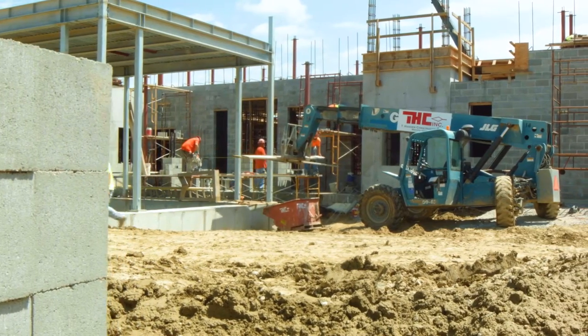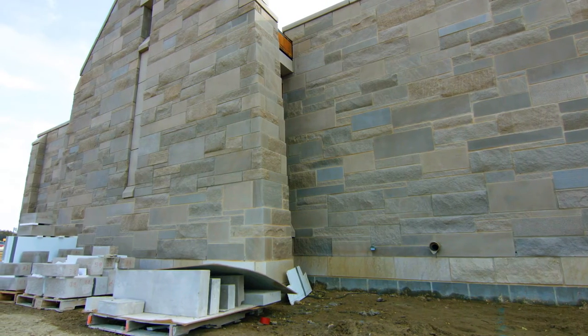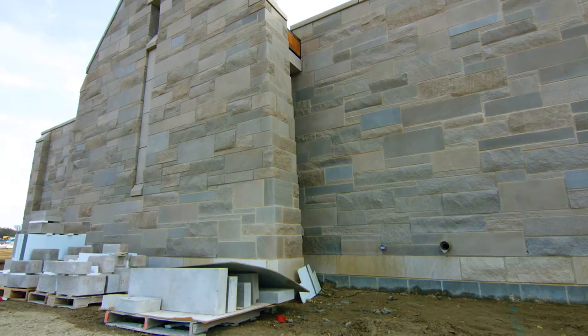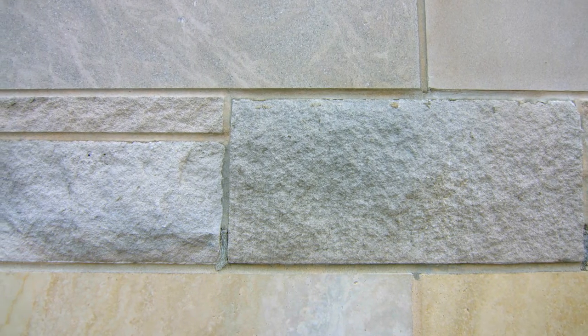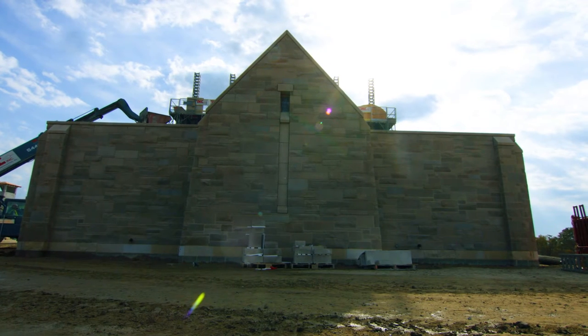The exterior is moving along quite well. The masons are finishing really the west end of the building in terms of the stonework. It's an Indiana limestone, and there are all these textures and sizes that come together to compose the wall.